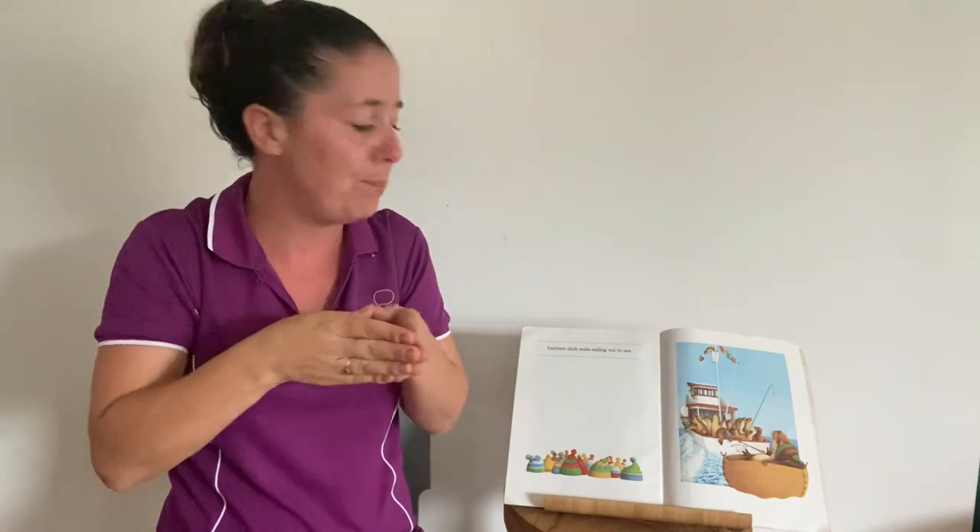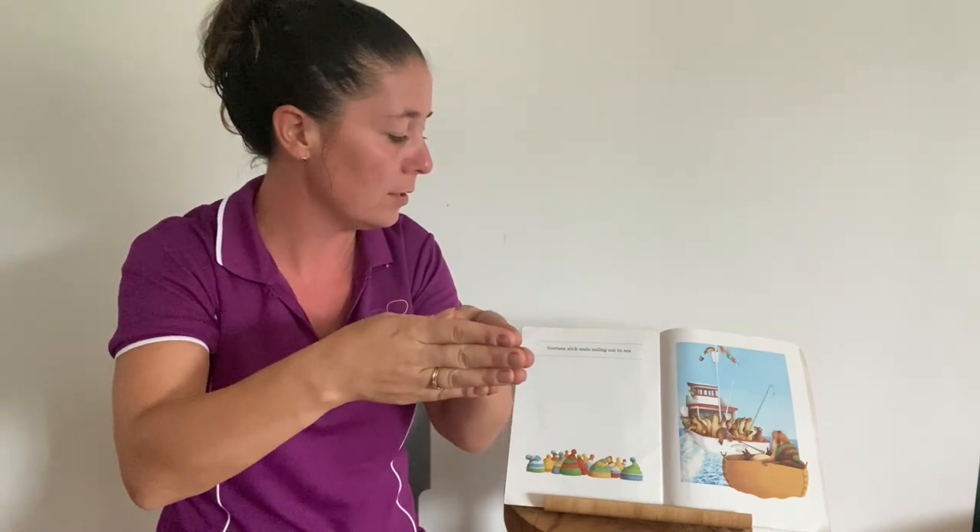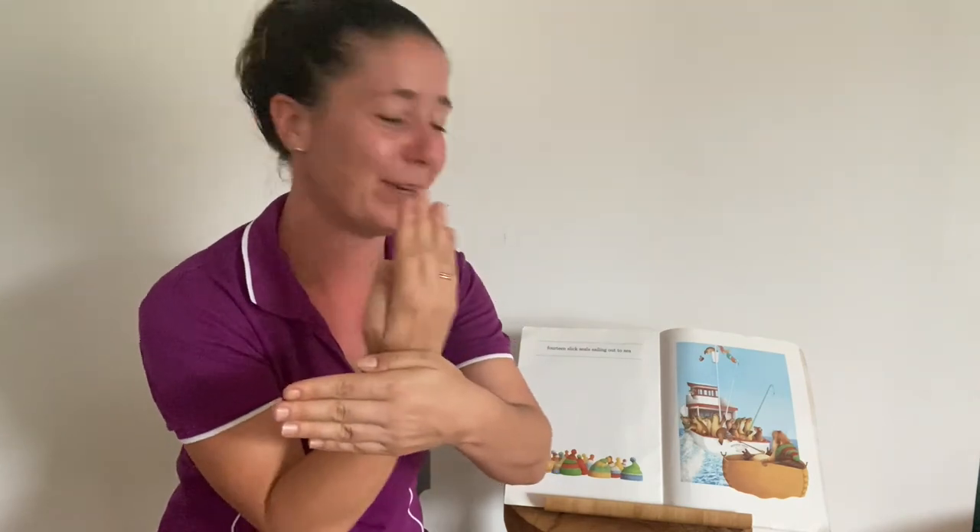We're up to number fourteen and we've got some seals. Fourteen slick seals sailing out to sea. You might like to sign boat because they're on a boat, or you might like to sign a sailing boat. And that's the end of our story.